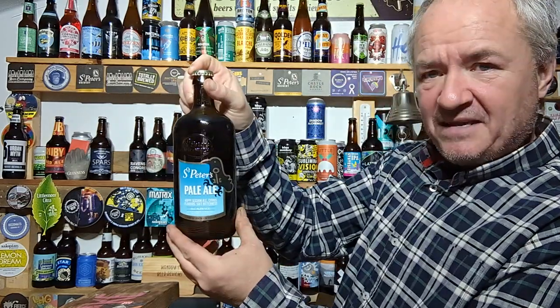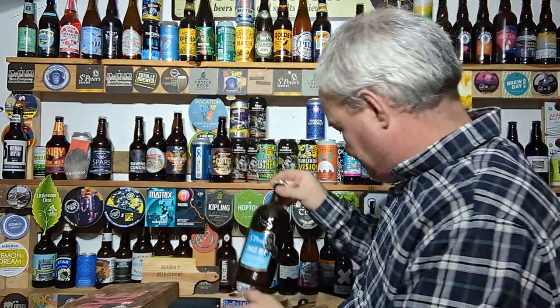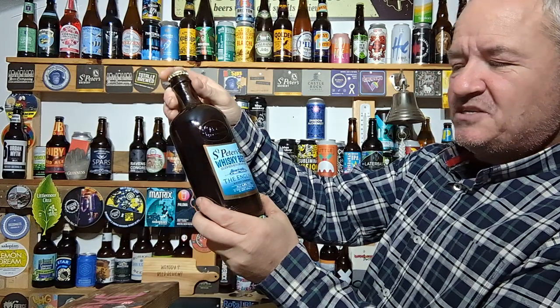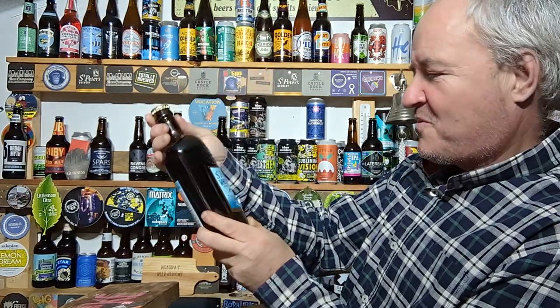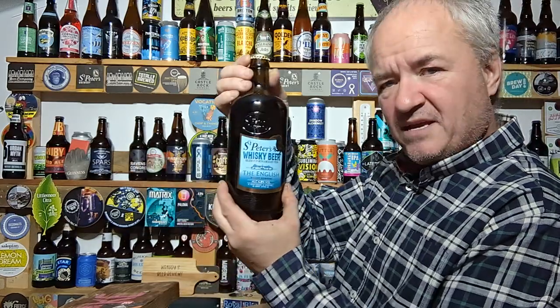St Peters Pale Ale — a hoppy session ale, citrus flavour, soft bitterness, 4.2%. St Peters Whisky Beer — whoa. Golden beer with a measure from the English Whisky Company, 4.8%.